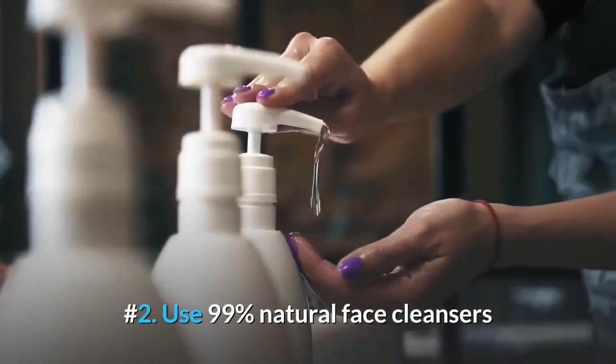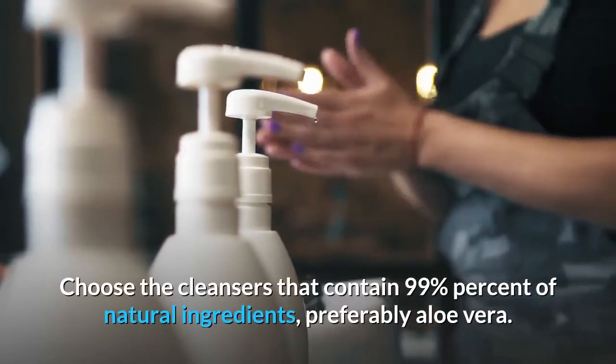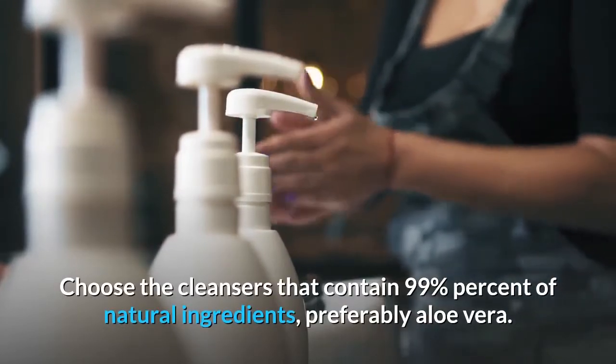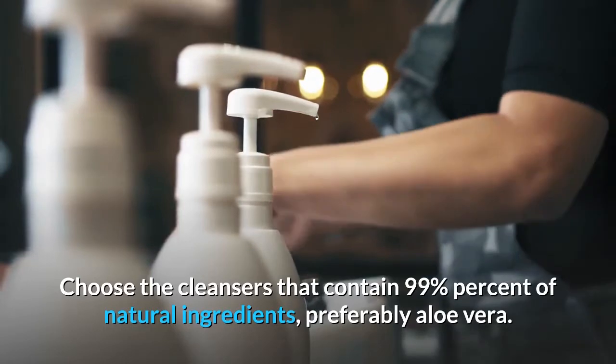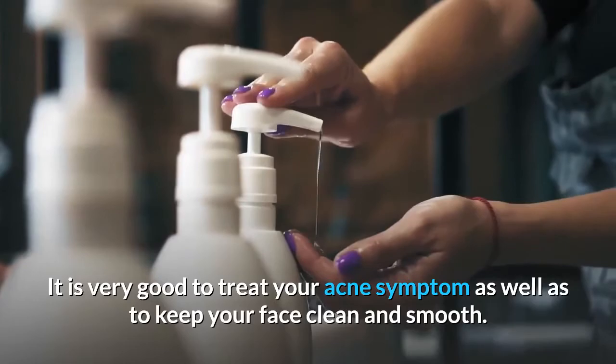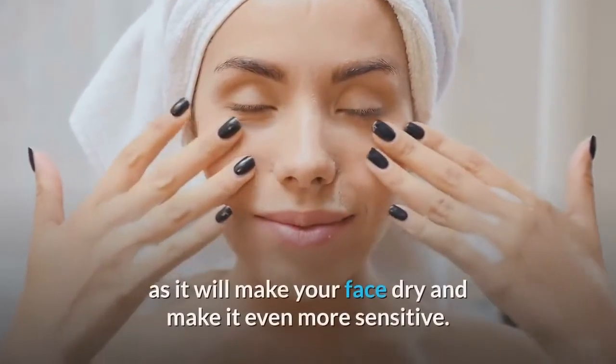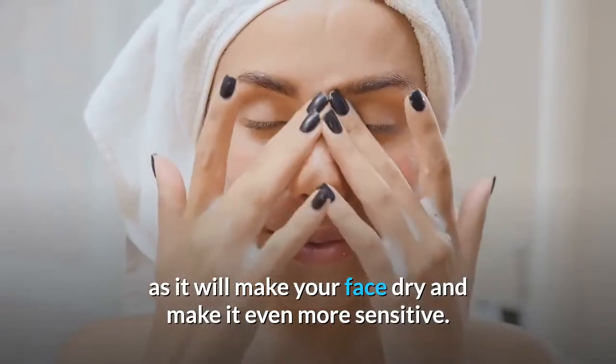Number 2: Use 99% Natural Face Cleansers. Choose the cleansers that contain 99% of natural ingredients, preferably aloe vera. It is very good to treat your acne symptoms as well as to keep your face clean and smooth. Remember that you shouldn't use the cleansers too often as it will make your face dry and make it even more sensitive.